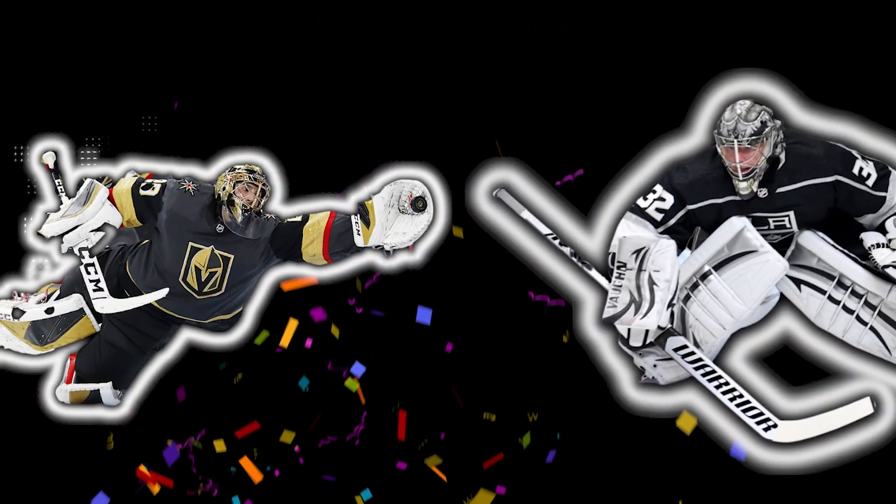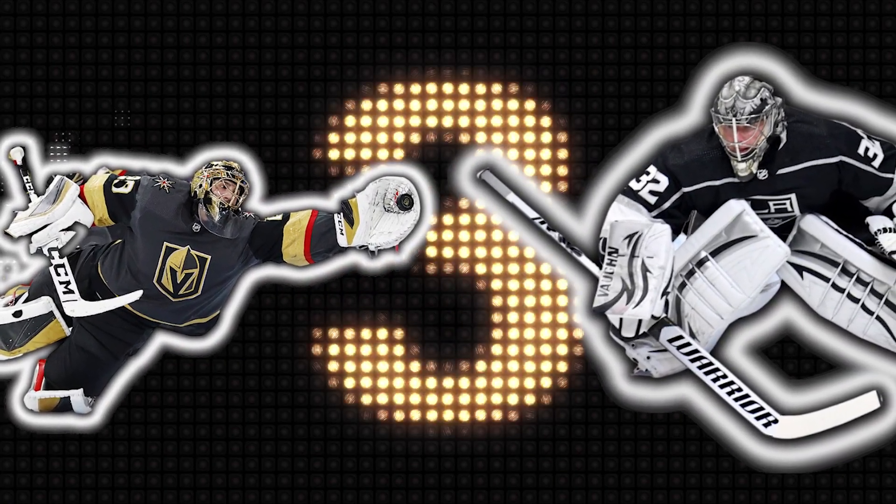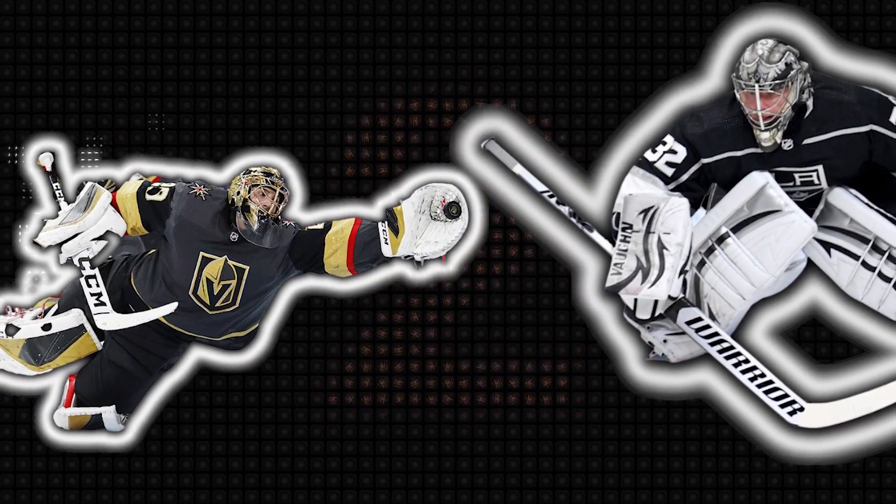Great job! Five! Four! Three! Two! One! Go! Get moving!